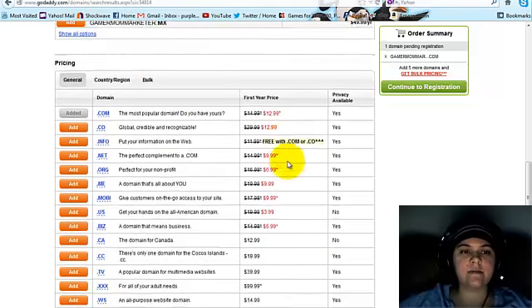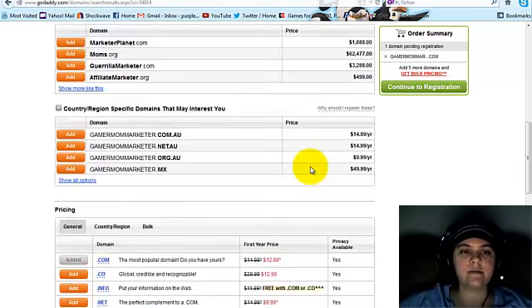You don't need any of the other extras, even though they're going to ask you. Once you choose, you're just going to click Continue.